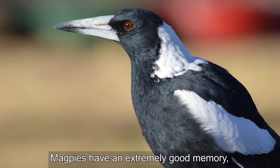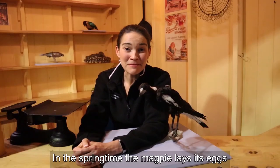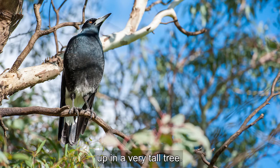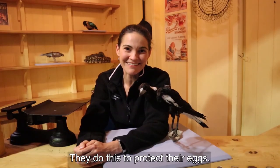Magpies have an extremely good memory and they remember people who've been kind to them. In the springtime, the magpie lays its eggs up in a very tall tree. Sometimes the male magpie will swoop people walking or riding past. They do this to protect their eggs.